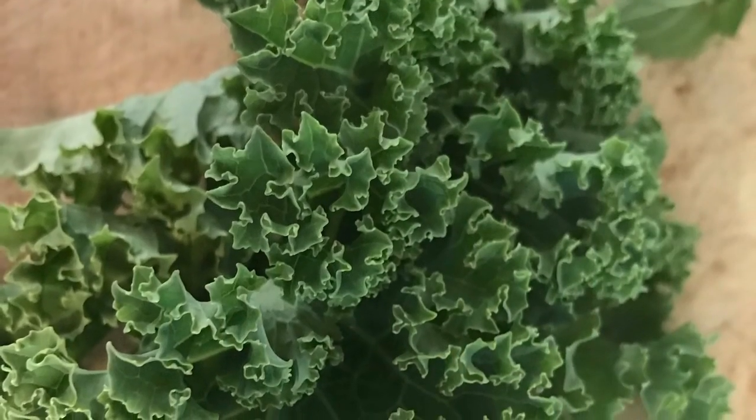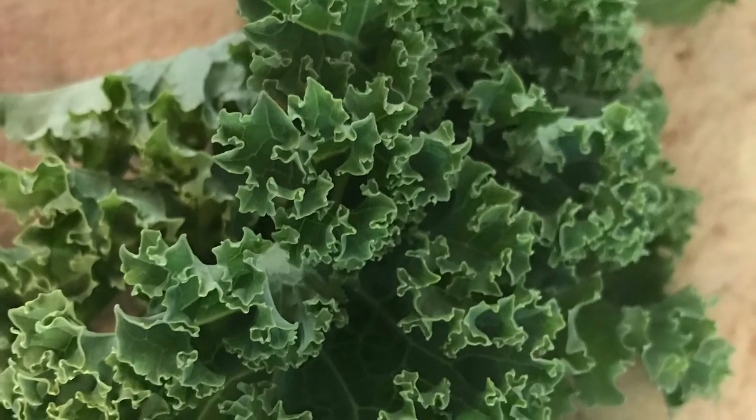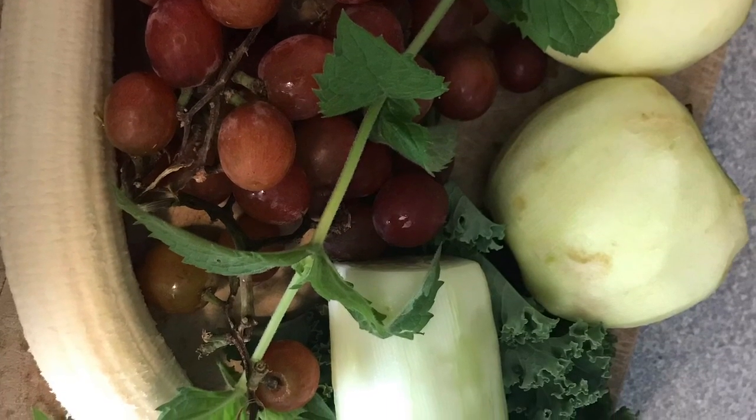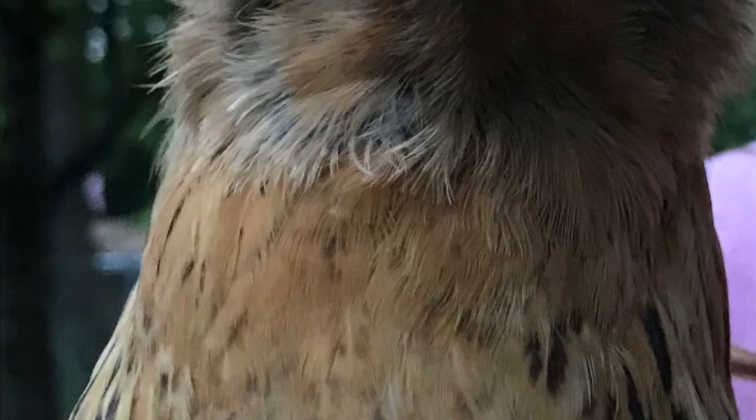Some fresh garden-picked kale to go into my juice that I've been making. Thanks so much for sticking around and watching our journey. I hope you like, follow, share, and comment, and keep sticking around to see what we get going.